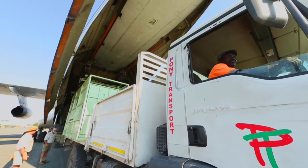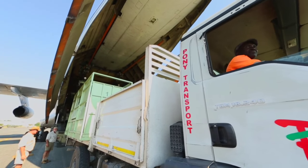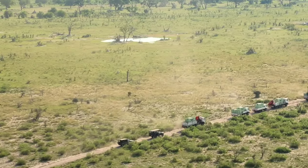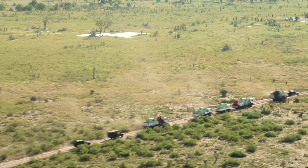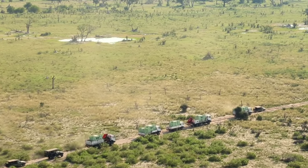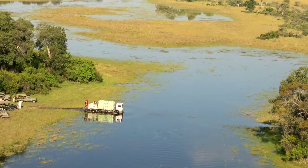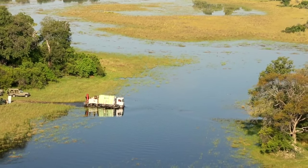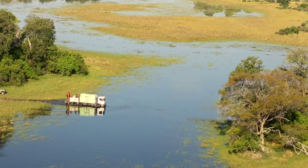A crew of over 60, a lot of moving parts. There were a lot of emotional highlights, but seeing the convoy taking them on the final leg deep into the wild was definitely one of them — into this place that will be their home in the Okavango.